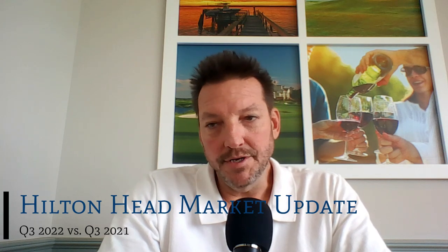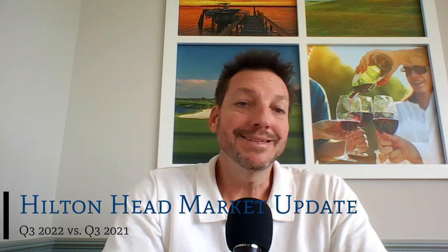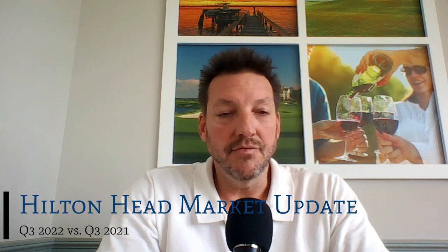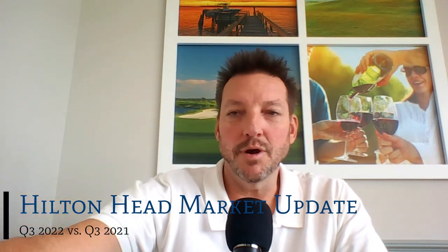The inventory of properties available for sale, measured in month supply, had no change. We still have four months worth of property for sale, same as we did in the third quarter of 2021, although the month numbers are skewing a little bit higher right now. Mortgage rates have increased by 121 percent, and the 30-year fixed-rate mortgage right now averages 6.73 percent, according to Bankrate.com.